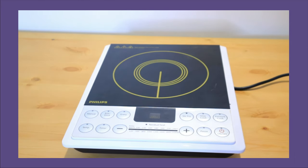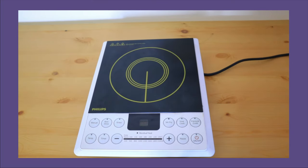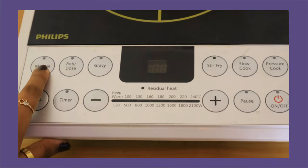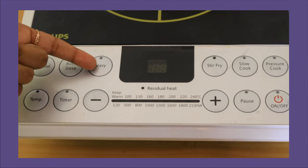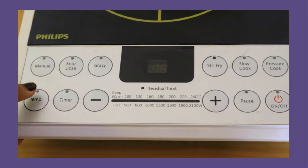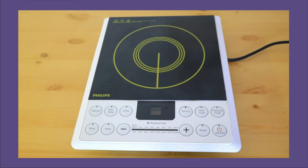This is the Philips induction cooktop. Its value is really felt when the gas cylinder runs out — it works amazingly. It works with all induction-friendly utensils. It has a simple on/off button, and you can set the temperature manually. You can make roti, dosa, gravy, or vegetables on it. For specific cooking modes, there are buttons for stir fry, slow cook, and pressure cooker. You can also set a timer, adjust the heat level, and pause it. This function is very good.